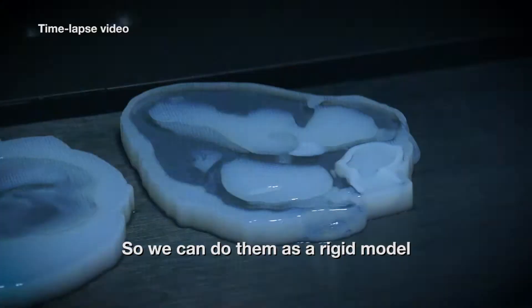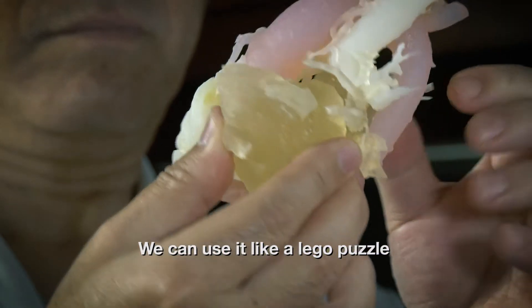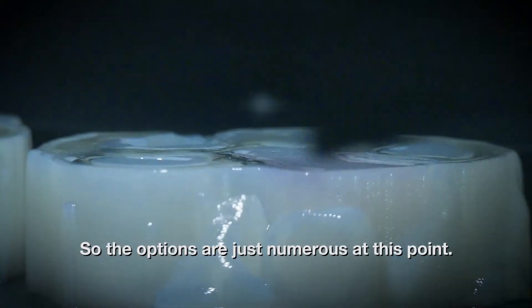We can do them as a rigid model, as a flexible model, as a model with different colors. We can use it like a Lego puzzle where we can build up the model — the options are just numerous at this point.